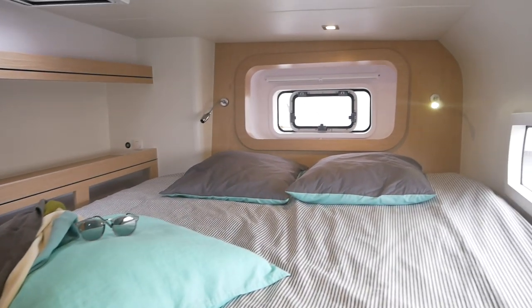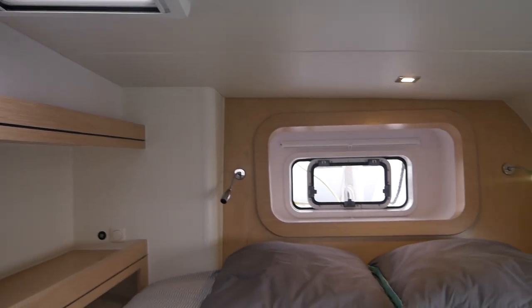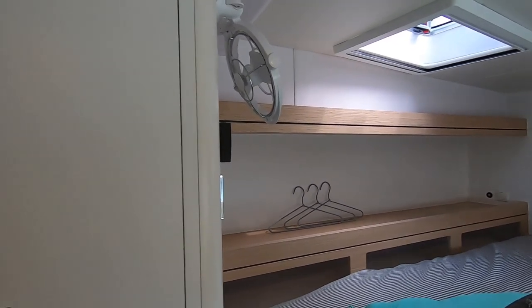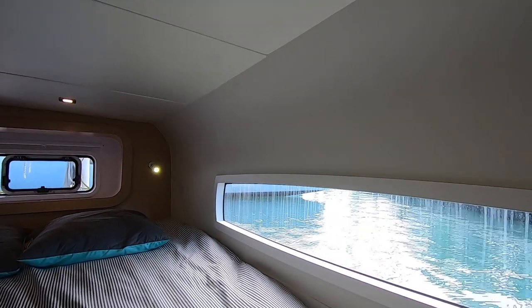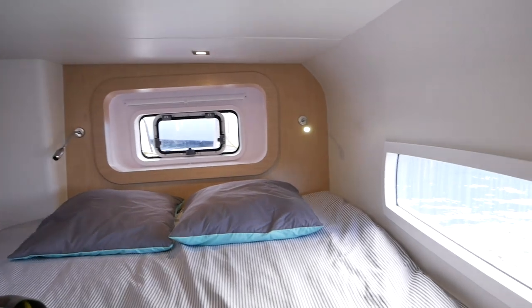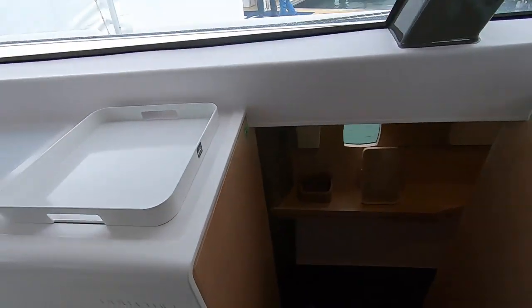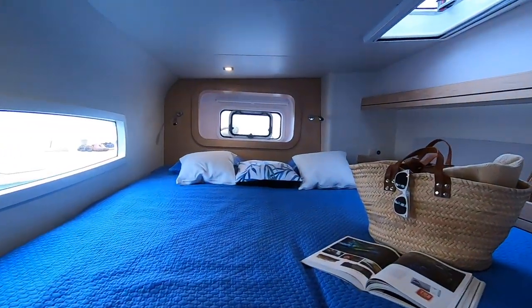Now let's look at the master cabin. This is not an island bed — the hulls are too narrow for that — but it is a very beautiful space. It has ventilation with two hatches providing adequate ventilation, and it's a very practical and comfortable space with shelving, storage, and a really lovely big window that lets you see whatever beautiful anchorage you happen to be in. You do buy these boats with your heart, not your head — it's just quality of finish. The guest cabin is very similar to the master cabin with exactly the same setup in the aft part of the hull.